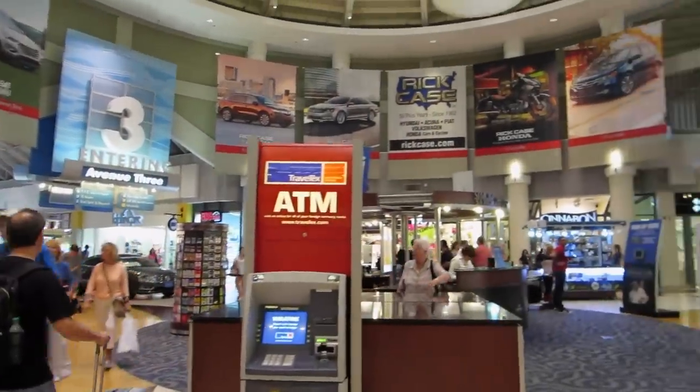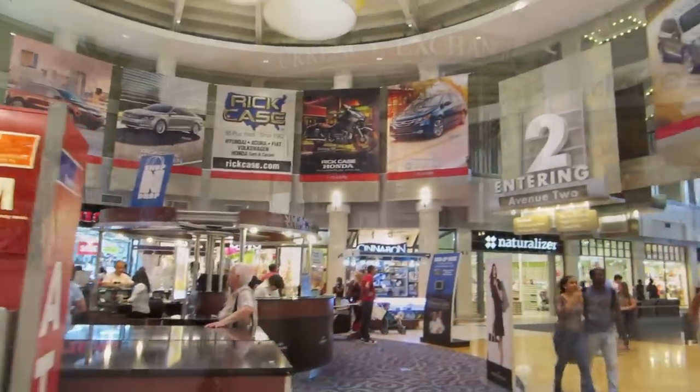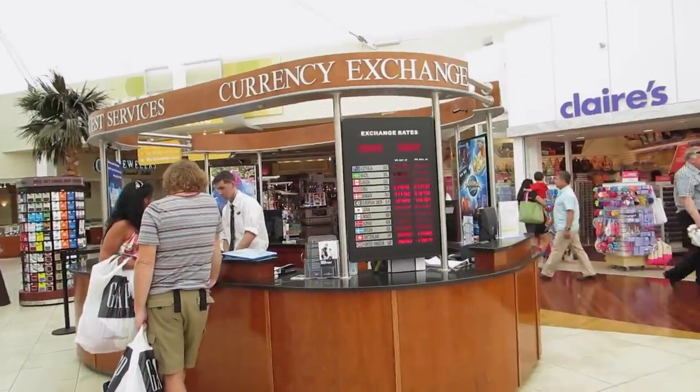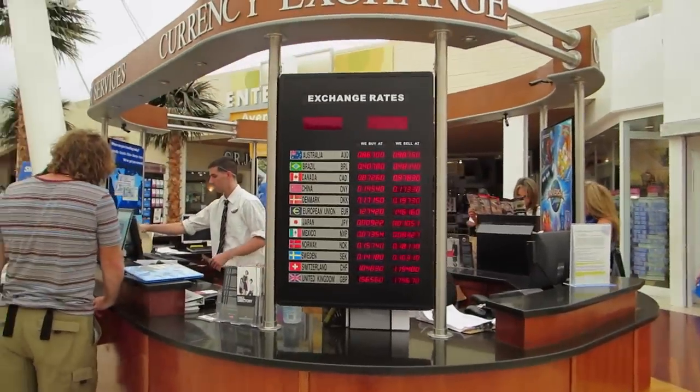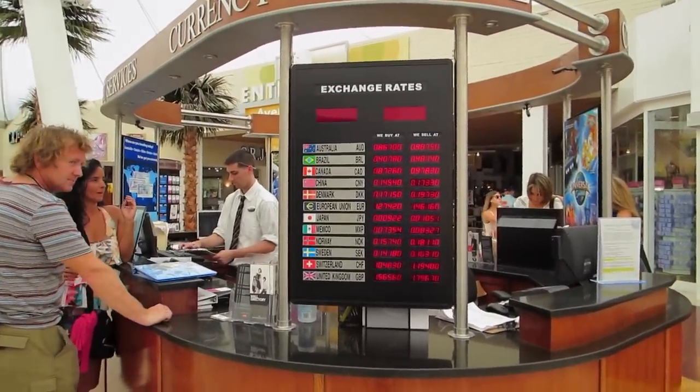There's an ATM machine if you need to get money — very important. They also have currency exchange. Here's the exchange rate right there. So you can exchange money here.